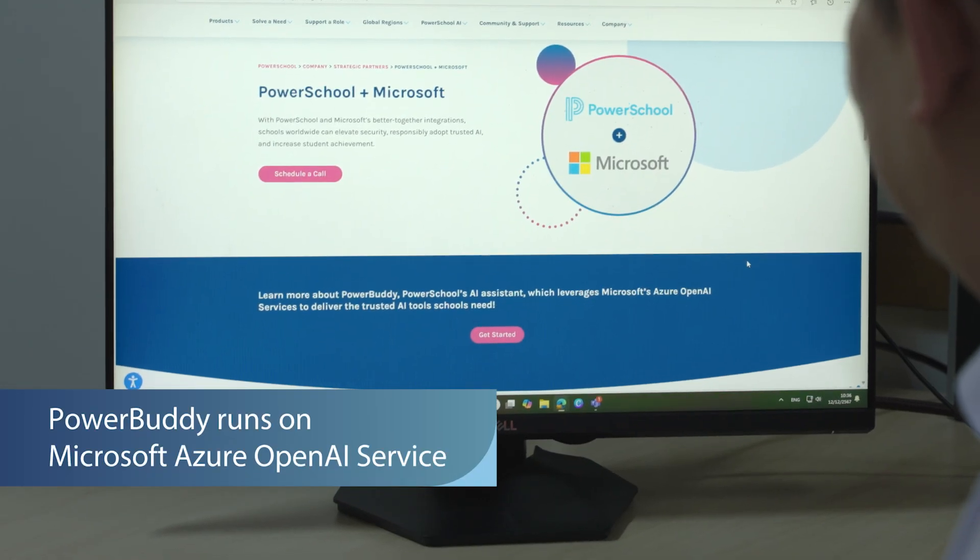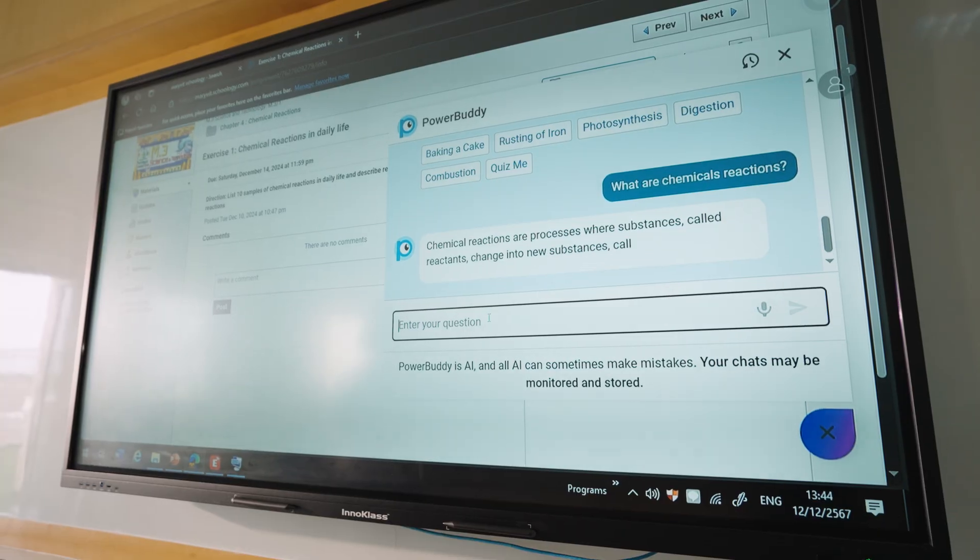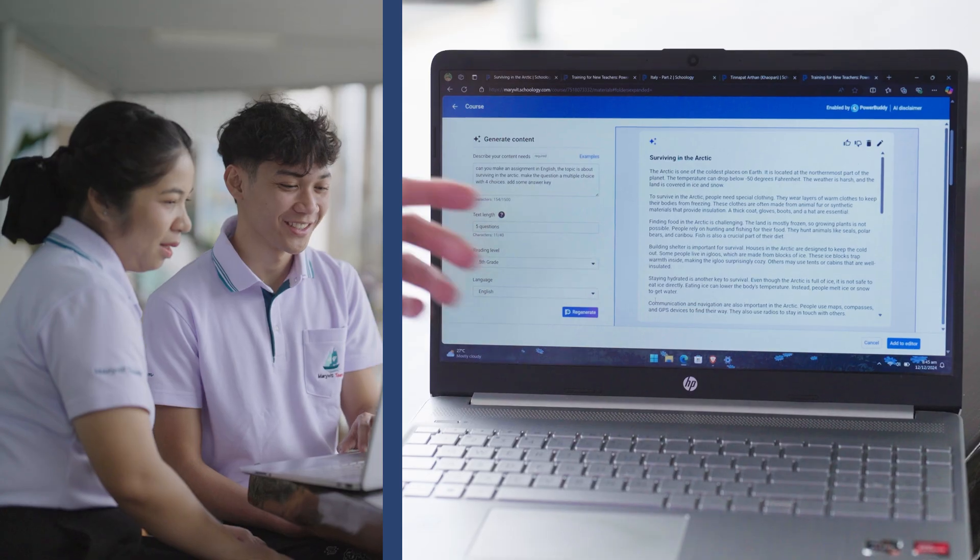PowerBuddy is built on Microsoft Azure Open AI Service. They are making sure that it's secure, it's safe, and it's stable. And having the right data behind it can help the students learn more.